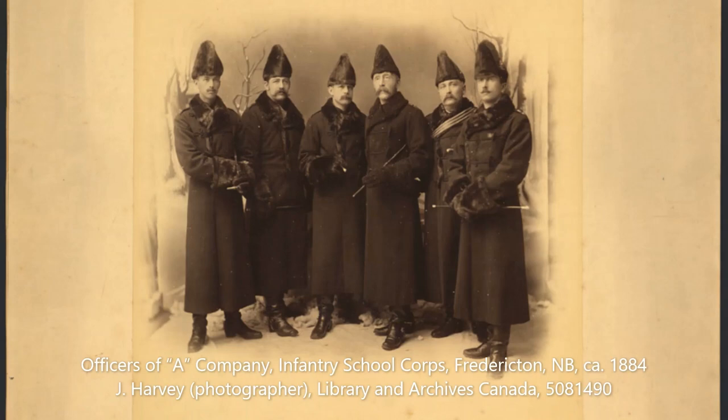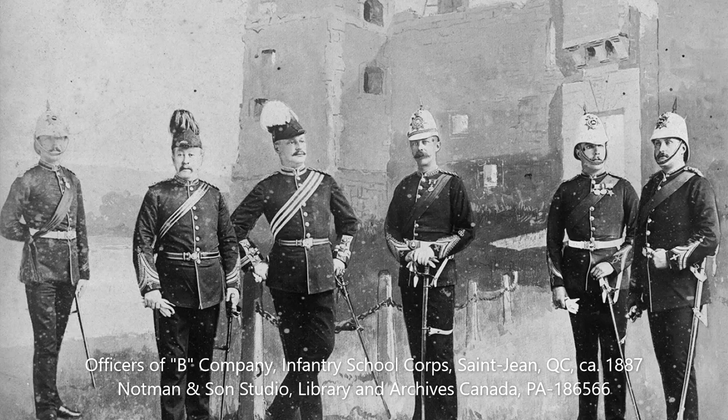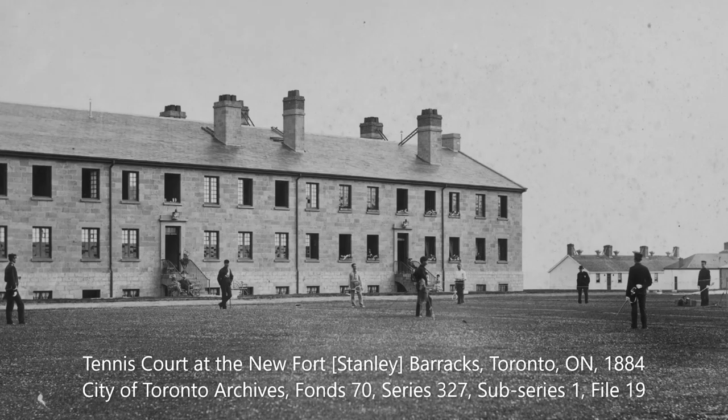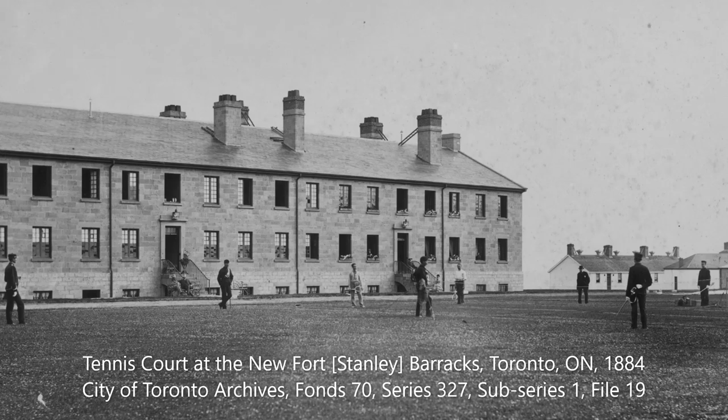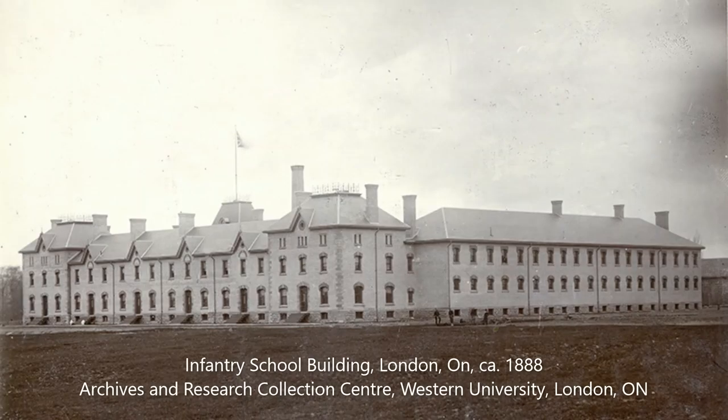Initially, three companies located in Fredericton, Saint-Jean, Quebec, and Toronto formed the Corps. Two years later, in 1885, a fourth company was added in London, Ontario. With a strength of less than 400 officers and other ranks, these four units would become Canada's regular infantry for many years to come.